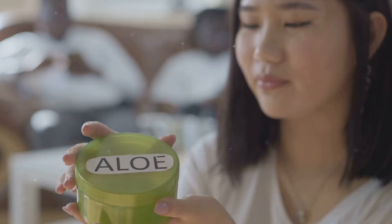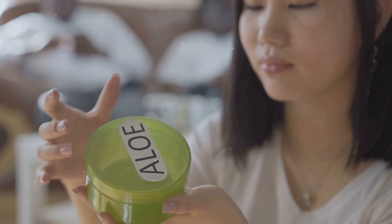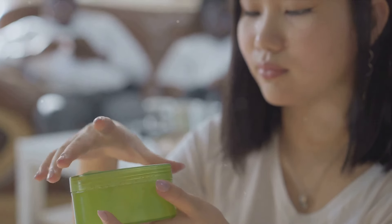Moving on, moisturizing is the seal of hydration. Invest in a moisturizer that hydrates and fortifies your skin barrier. Look for formulations enriched with aloe vera, ceramides, and hyaluronic acid. These ingredients ensure your skin remains dewy and supple throughout the day.